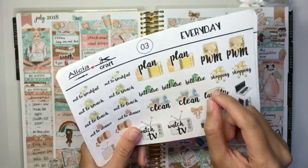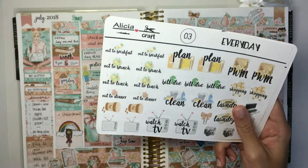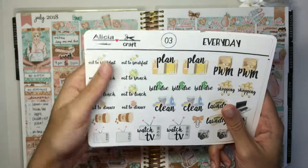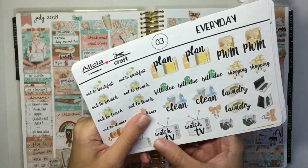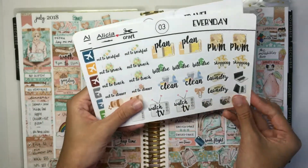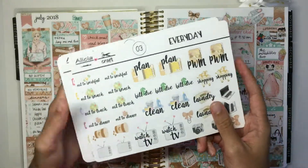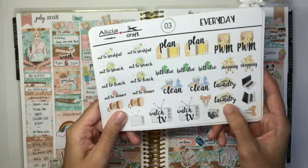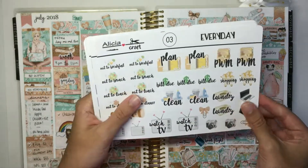A lot of these are kind of bigger so they are going to take up more space in your spread. I'm thinking you would mainly use these if you spent a long time doing one of these things — like the 'watch TV' sticker, you could use that if you binged a show, so it would take up more space in your actual planner. I haven't used any of these in my planner yet but I might at some point.